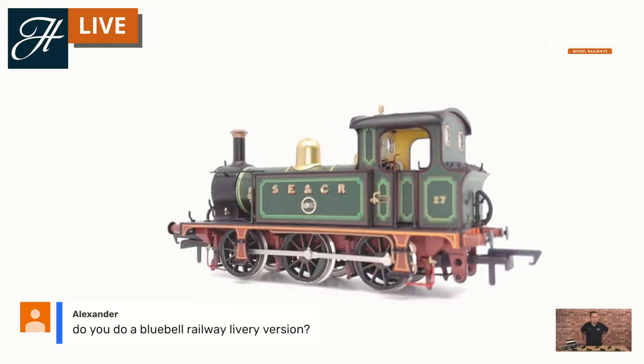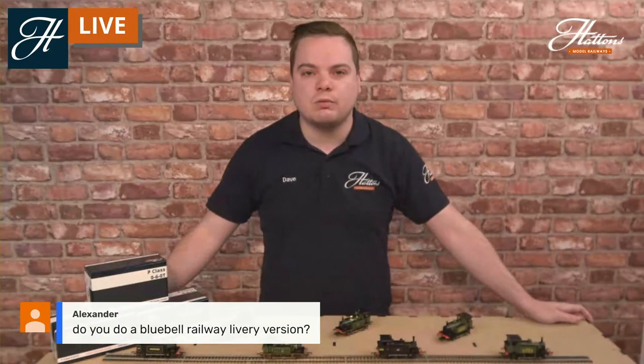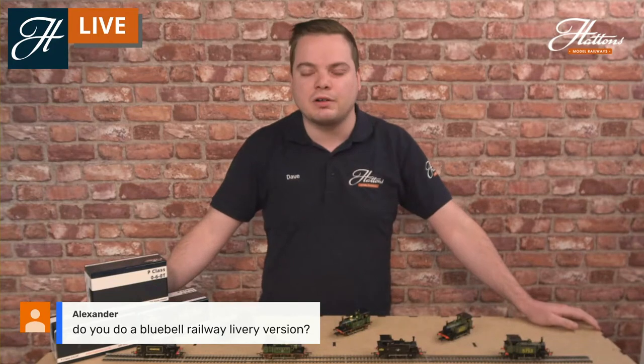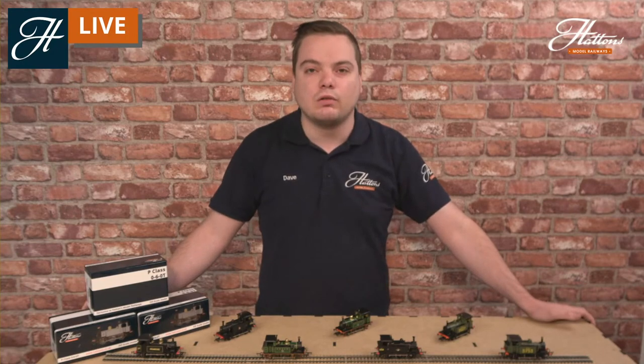Alexander is asking whether we do a Bluebell Railway livery version. We do a couple — we've got Primrose here in the original style livery applied in 1961, which ran in that colour on the Bluebell Railway in the 1960s. We have previously done a Bluebell Railway blue version as well; however, that is out of stock now, but it does come up from time to time in our pre-owned department.